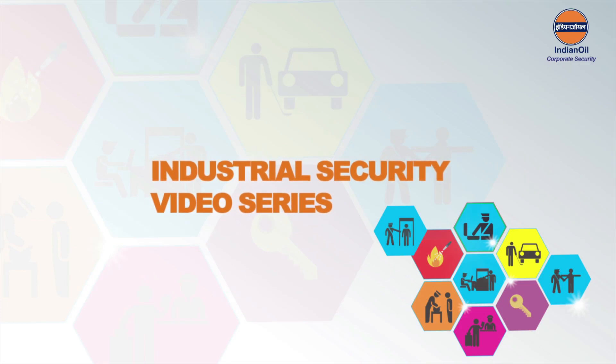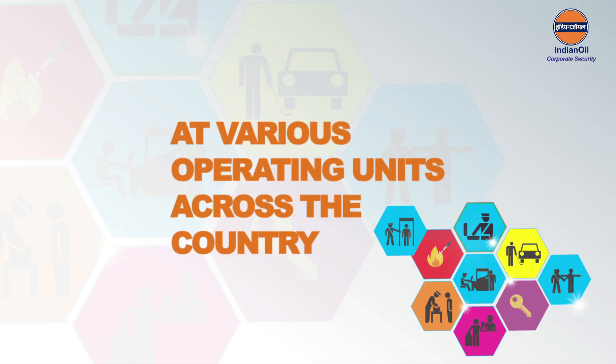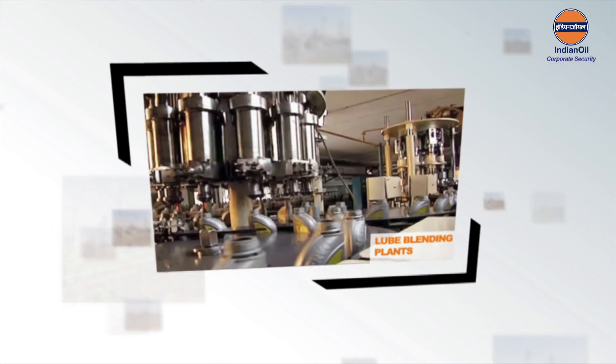Welcome to Indian Oil's four-part video series on industrial security, an initiative to further streamline security measures at our various operating units across the country — from refineries to pipelines and installations, from bulk storage terminals and depots to LPG plants, from aviation fuel stations to lube blending plants. Indian Oil is not only India's flagship energy company but also a key national asset.